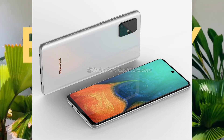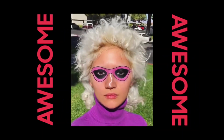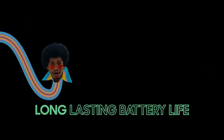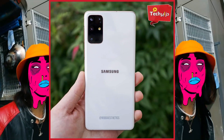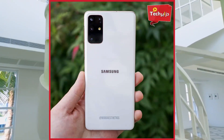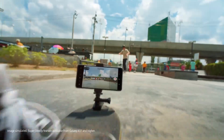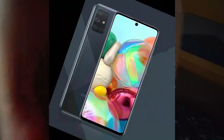As far as the cameras are concerned, the Galaxy A71 packs a quad rear camera setup: a 64-megapixel primary camera with an f/1.8 aperture, a 12-megapixel camera with f/2.2 aperture, a 5-megapixel camera with f/2.2 aperture, and a fourth 5-megapixel camera with an f/2.4 aperture.